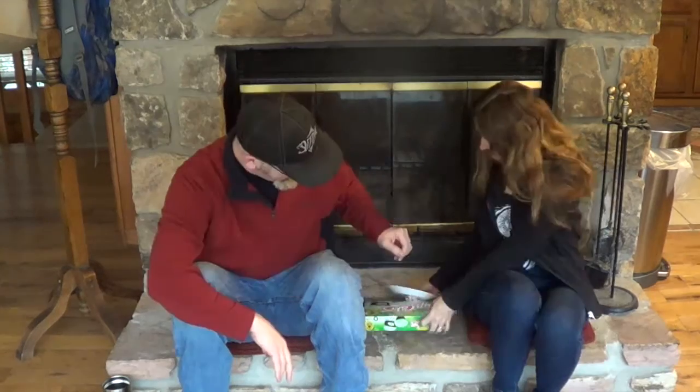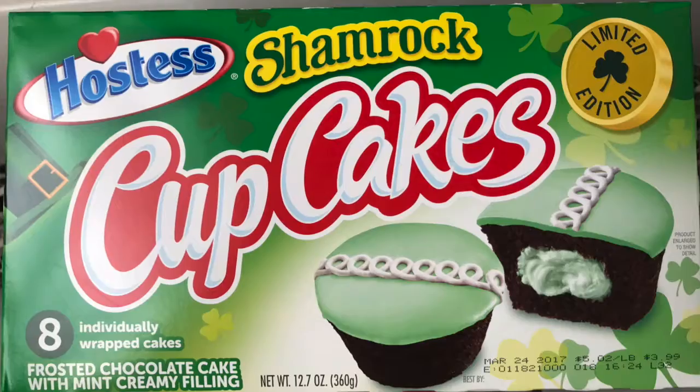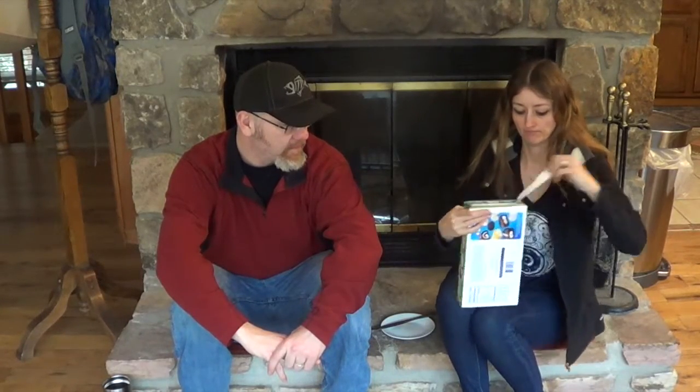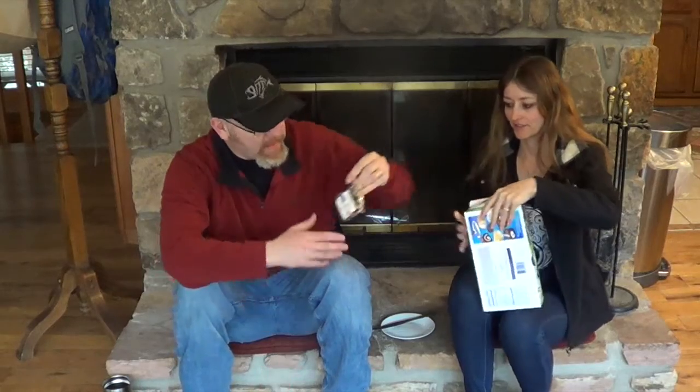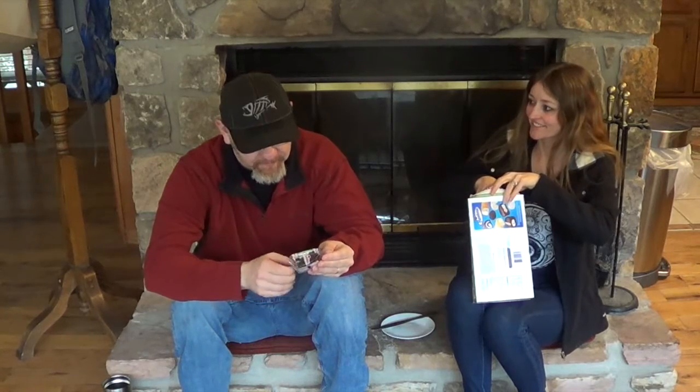Hello, today we are going to be trying Hostess cupcakes — the St. Patrick's Day limited edition shamrock cupcakes, frosted chocolate cake with mint creamy filling. Look, don't they look good! Let's see if there's a correct way to open this. Just grab one of them — they're single cakes, not the double cakes.